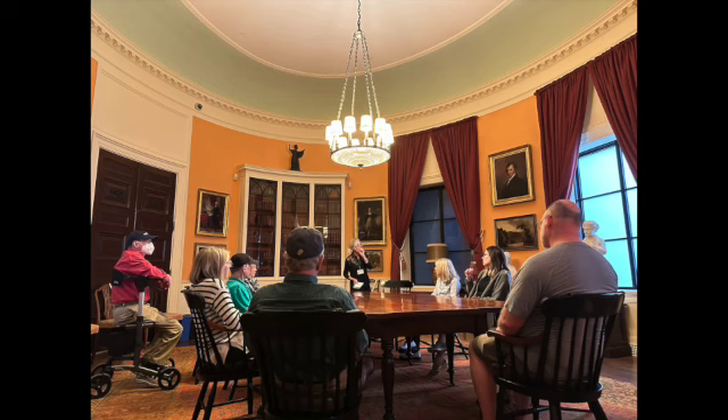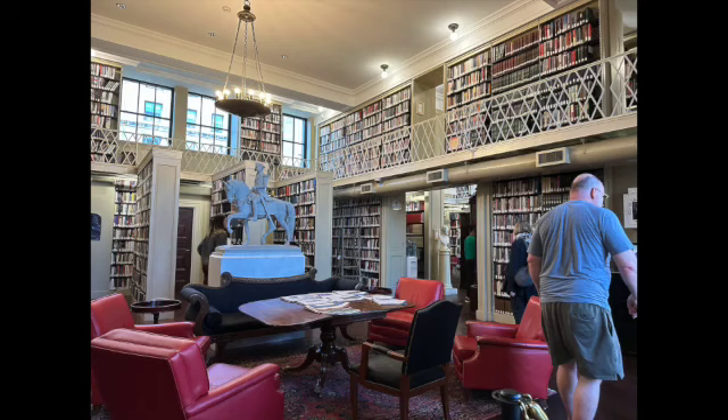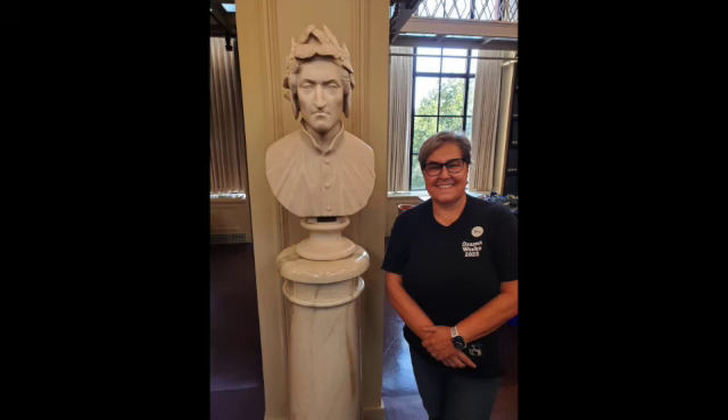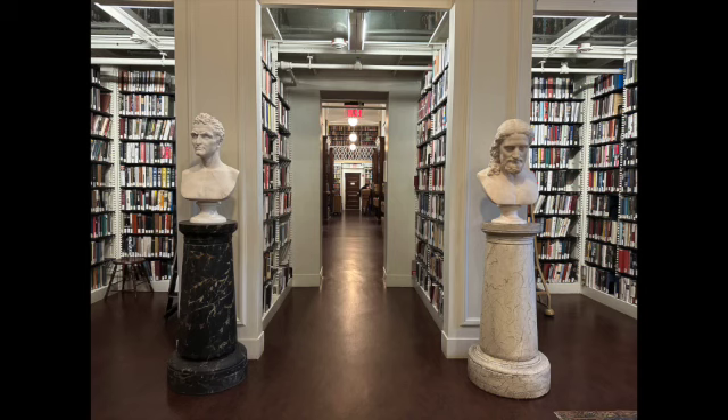Here are some shots during our tour. This was a room with books from George Washington's collection. The stairway was gorgeous — they do also have elevators. Each floor has different sections, fiction and non-fiction. This was a recently renovated area. We found Dante, of course — no library is complete without Dante. This was a collection of books sent by the King of England, mainly theological works.